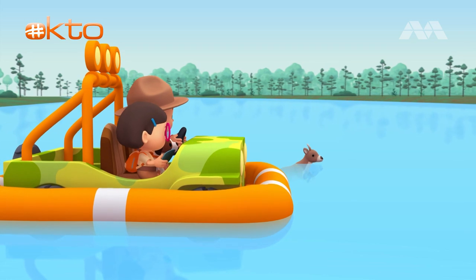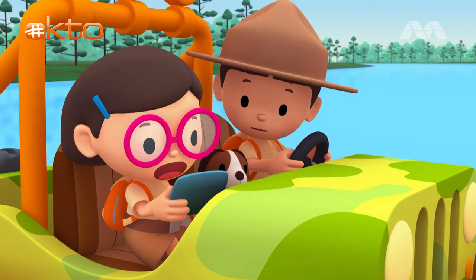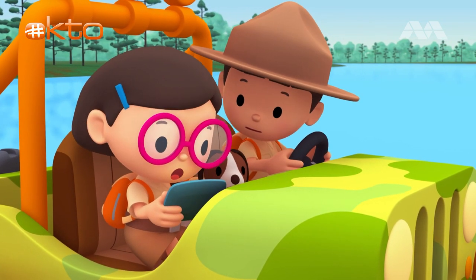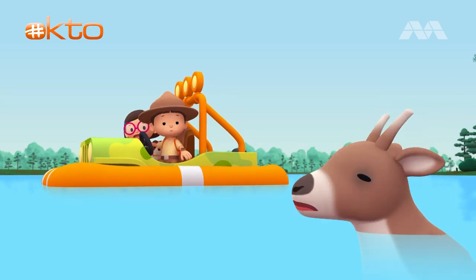The reindeer has slowed down. What happened? It says here that reindeer calves may not have enough strength to swim across a river as wide as this one. Oh, no!